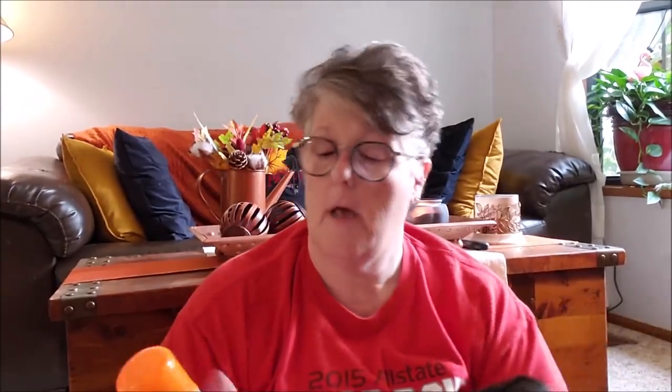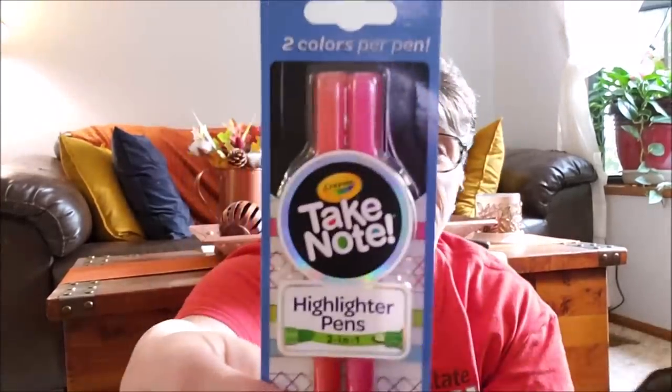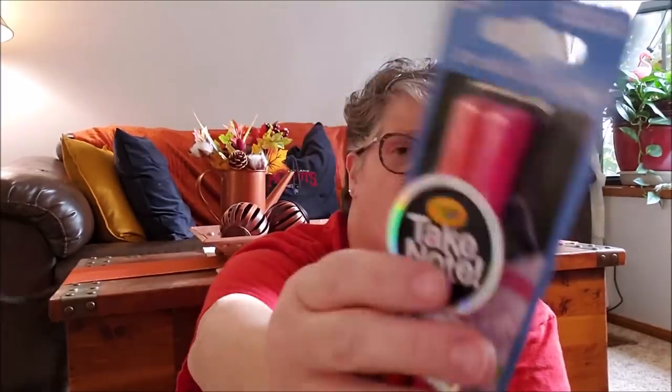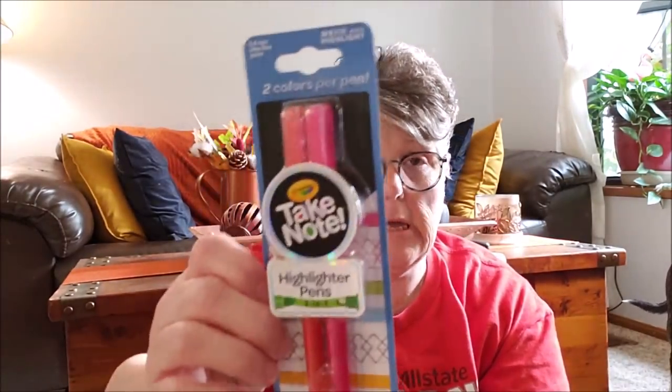I grabbed some spray adhesive to try — I thought that would be fun for crafting. They also had these Take Note highlighter pens that are pointy on one end and highlighter on the other — I wanted to try them. I also grabbed a ladle because when we do caramel apples at our little party, this will be perfect to ladle out the caramel onto the apples.